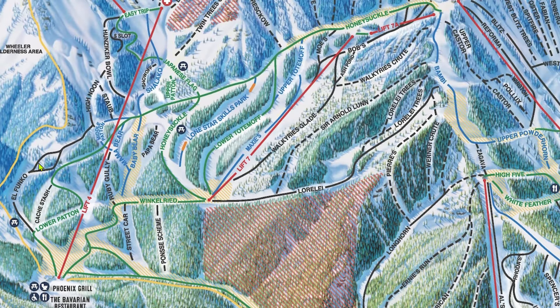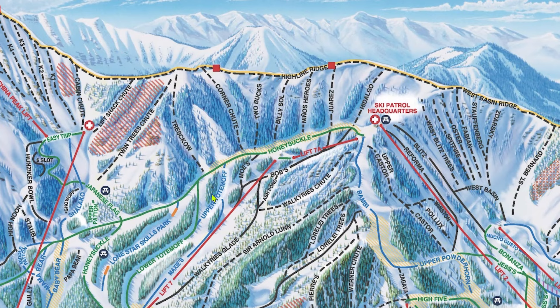One of the best runs in the Kachina Basin is Alfunko, and it's a locals favorite. Now it's time to talk about the extreme terrain. The Taos extreme terrain is divided into 3 main zones: West Basin Ridge, Highline Ridge, and Kachina Peak.